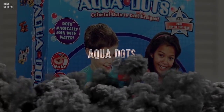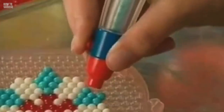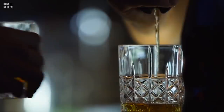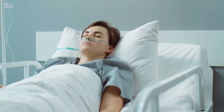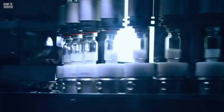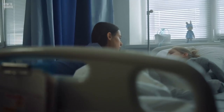Number 2: Aquadots. With this toy, children could create amazing figures by putting small dots together, then spraying them with water. The dots were coated with a chemical that, when reacted with water, fused them together. Trouble began when children started putting the beads in their mouths. When swallowed, the chemical metabolized into GHB, a substance known as a date rape drug. Aquadots were directly linked to causing seizures, breathing issues, and, in extreme cases, comas. More than 4 million units were recalled from stores in 2007. In court, the manufacturer was accused of substituting the safer chemical 1,5-pentanediol for a dangerous one to save about $7,000 per metric ton.